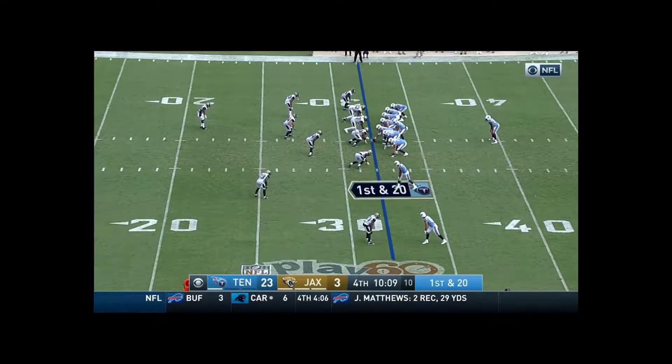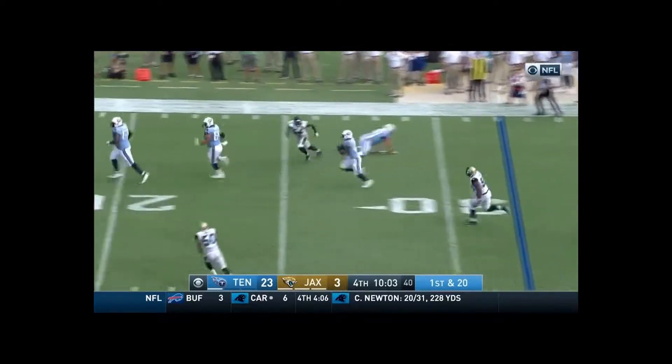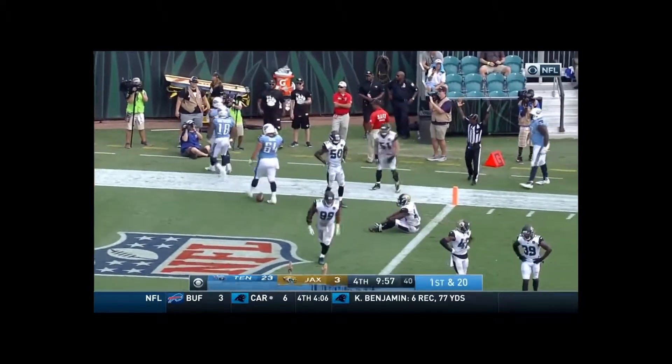The question after last week and that Jags win in Houston was: was this Jacksonville team for real? They have taken one on the chin today from Tennessee. This is Smith behind his blockers and into the end zone for the Tennessee touchdown.